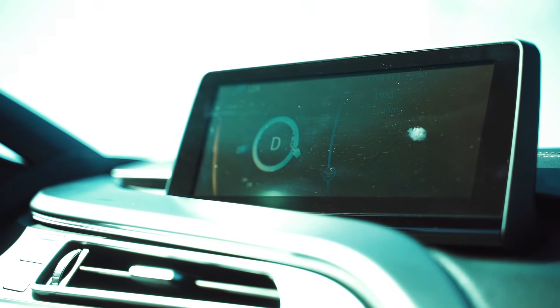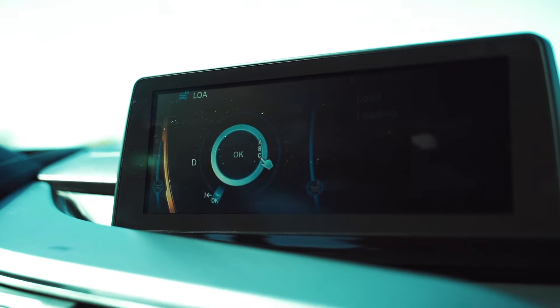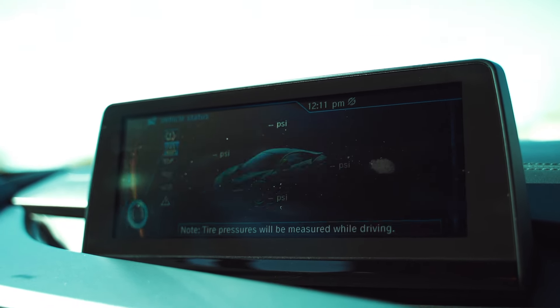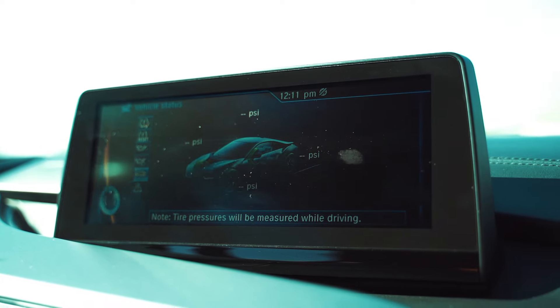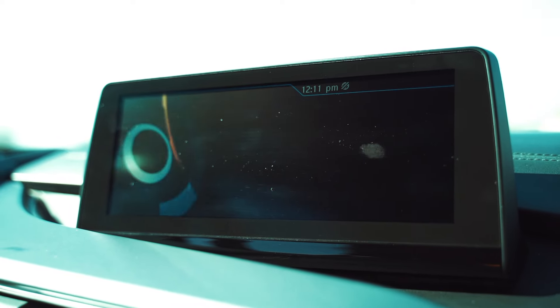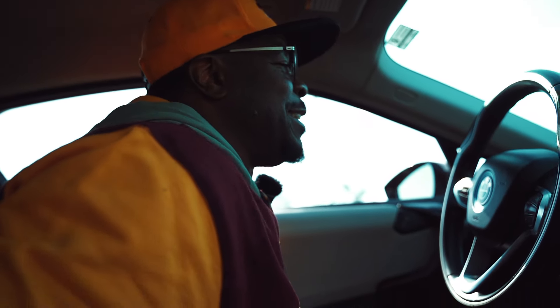Inside you have your whole owner's manual — everything you want to know about your vehicle is in there. You can check your tires, your engine oil level, without even getting out of the car. I really love this type of feature in modern vehicles. Now I gotta put my seatbelt on — we're in a sports car!